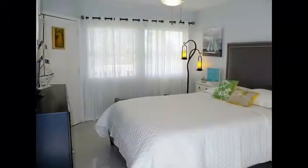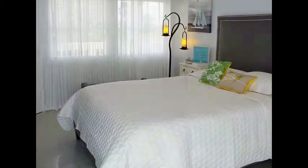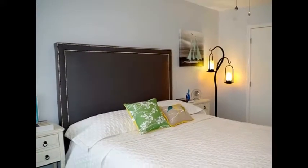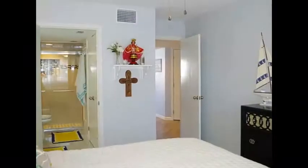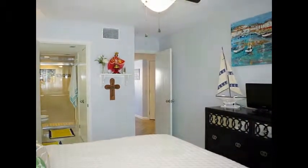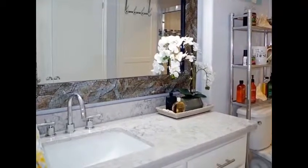Just off the entry is the master bedroom. The ensuite bath has quartz counters and a custom tiled shower.